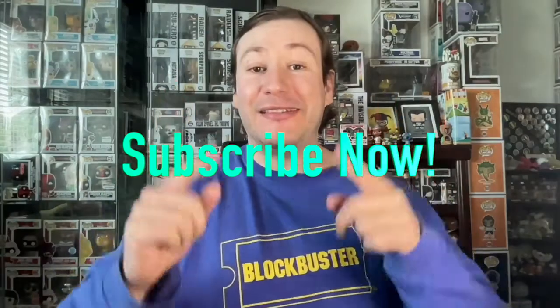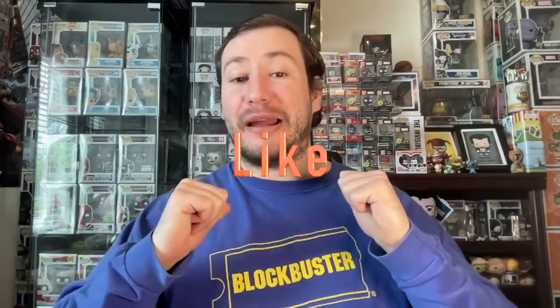If you like this physical media topic video, click another video to see more, and like the video. This is Mega Mike the Movie Man reminding you to make every day a movie day.